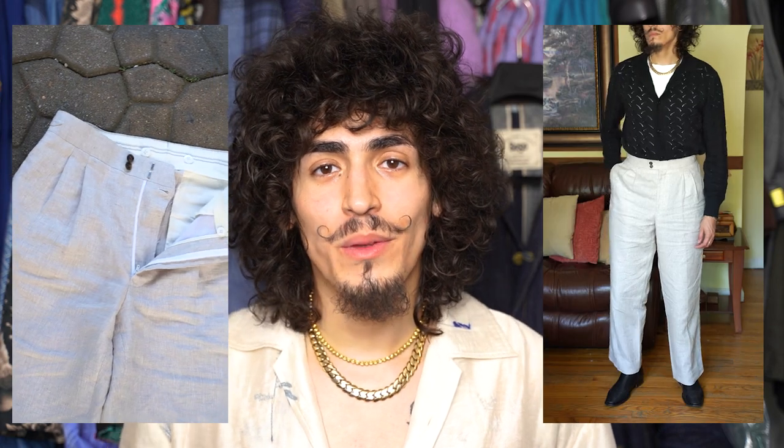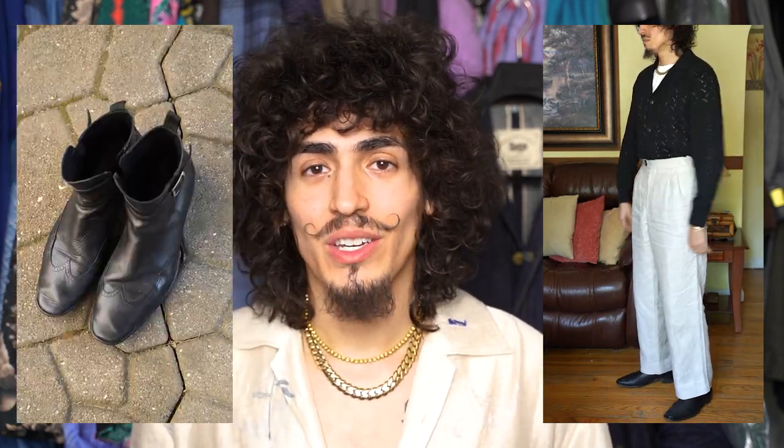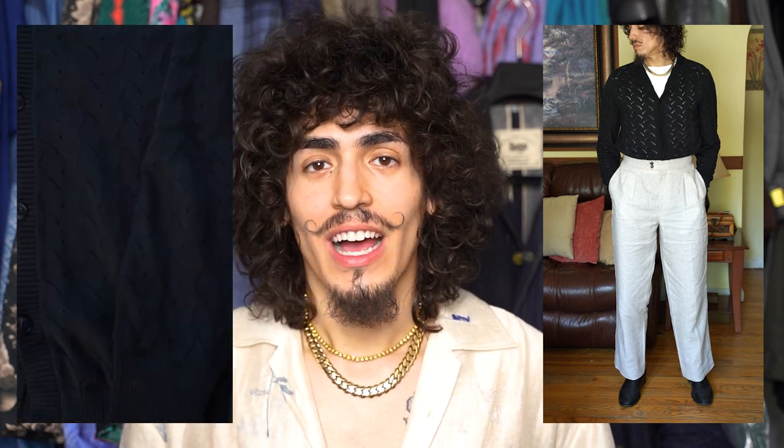Speaking of white linen pants, for the next outfit I'm going to be wearing my white linen pants with my white t-shirt, my 316 black lace cardigan, and my Johnston & Murphy boots again. I really wanted the black to pop and the lace detail to show out in the cardigan. I've been wearing this cardigan a lot recently and getting a lot of compliments. I just love the way that any color you wear under it pops so beautifully.